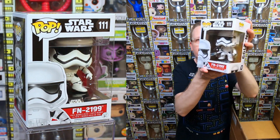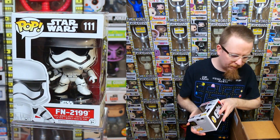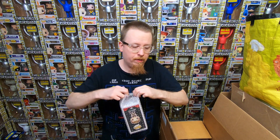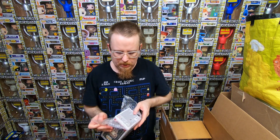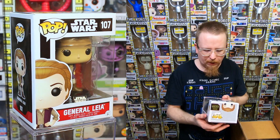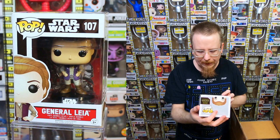From Star Wars we have FN2199 - pretty sure I have that one. Star Wars pops kind of died in popularity and prices were going down, but the Mandalorian was so good that those pops sold really well and I think it brought the value of all Star Wars pops up. The Clone Wars pops I hadn't realized had gone to like $30-$50 each. We also have a General Leia - that one I don't think I have actually.